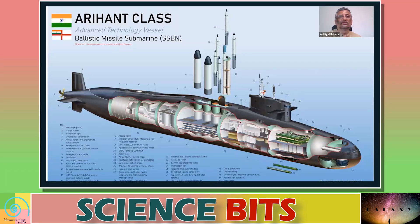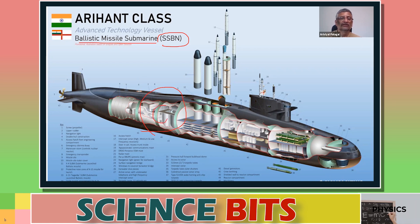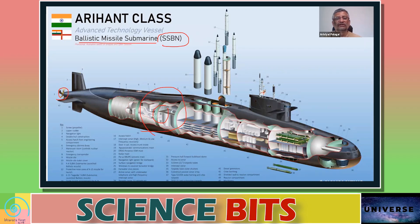If you look at the Arihant class Advanced Technology Vessel, an Indian Navy asset, this is called a ballistic missile submarine, or in code it is called an SSBN. This vessel is powered by nuclear energy — meaning there is a small nuclear reactor inside which generates electricity, and that electricity is used to run turbines for propelling the submarine and also for lighting and various other purposes.